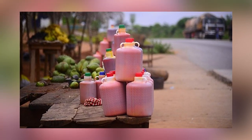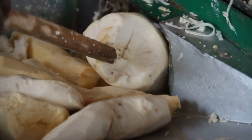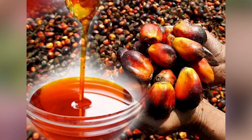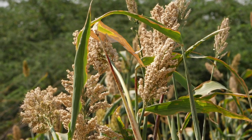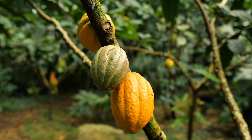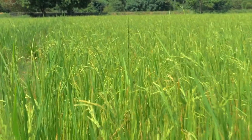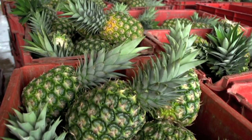Ghana produced the following in 2018: 20.8 million tons of cassava, fourth largest producer in the world trailing only Nigeria, Thailand, and Congo; 7.8 million tons of yam, second largest producer in the world trailing only Nigeria; 4.1 million tons of plantain, second largest producer in the world trailing only Congo; 2.6 million tons of palm oil, eighth largest producer in the world; 2.3 million tons of maize; 1.4 million tons of taro, fourth largest producer in the world behind Nigeria, China, and Cameroon; 947,000 tons of cocoa, second largest producer in the world behind Ivory Coast; 769,000 tons of rice; 753,000 tons of orange, 19th largest producer in the world; 713,000 tons of pineapple, 11th largest producer in the world.